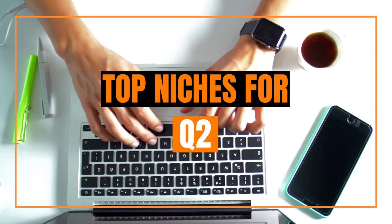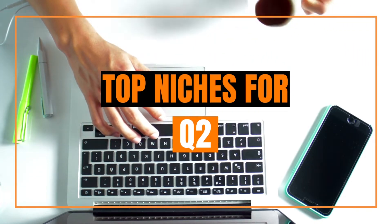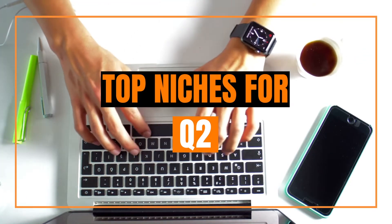Hi all, Danny here. Welcome to another video. In this video I'm just going to be going over the top three niches for Q2 and giving you a few ideas so hopefully you can make some sales in the next coming months.